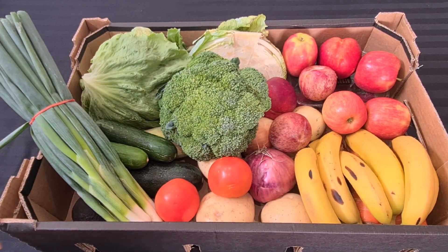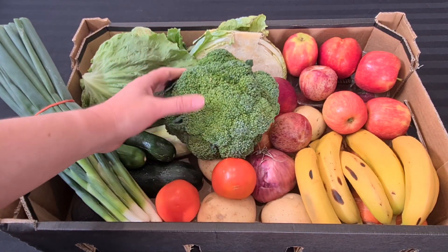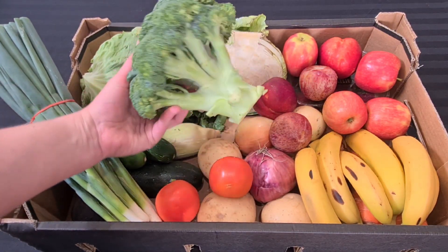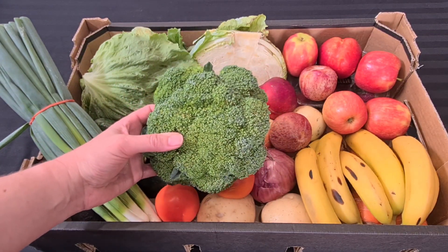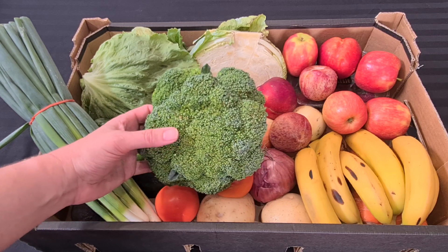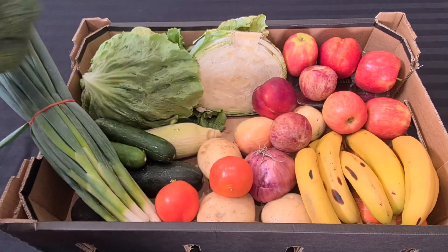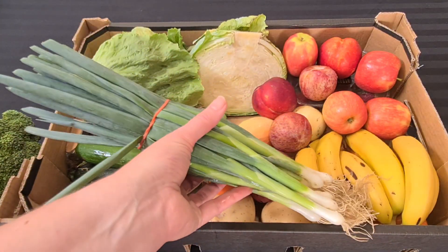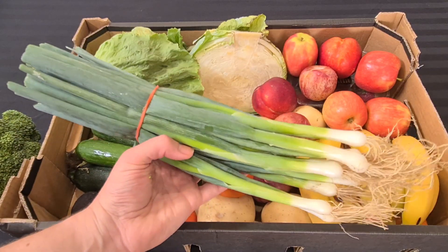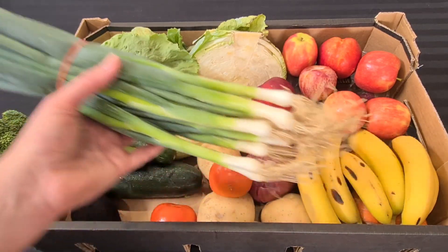The first thing I want to show you is the broccoli sitting in the middle — look, it's the size of my hand, so this piece of broccoli is massive. I'm going to unpack some of it onto the table. We've got that great piece of broccoli and a bunch of spring onions. It smells so nice — in the car on the way home, all I could smell was fresh goodies.